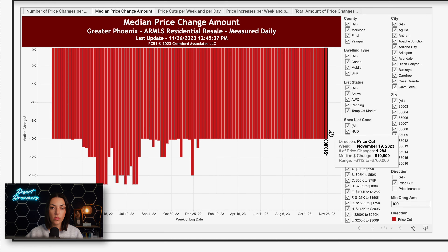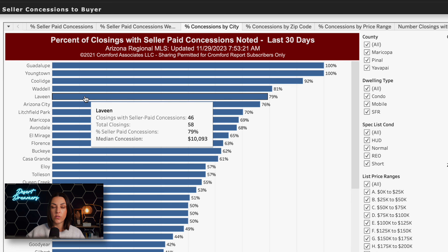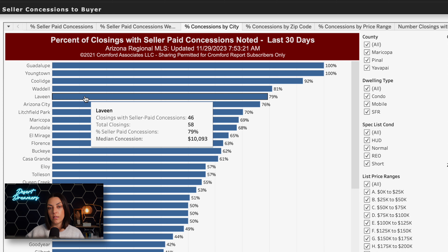We're seeing about 44% of sales in the last month with a seller concession, and that median concession is about $9,500. So you can assume that if you are negotiating a concession, getting around that range is about the median we are seeing. This has not changed all that much over the last few months — it's actually come down from earlier this year, and it was much lower when the market was hotter, as sellers weren't giving as many concessions.